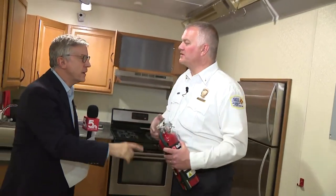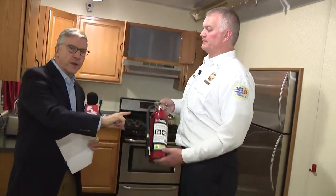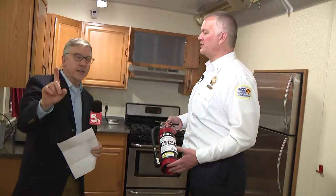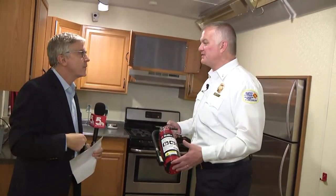Joining me now live this morning is Lieutenant Matt Coppin with Metro West Fire Protection. Now, the fire extinguisher is fake, the fire you're about to see is fake, and so is the smoke. But it gets the point across — the process is the same.